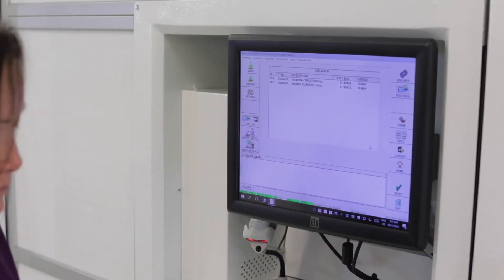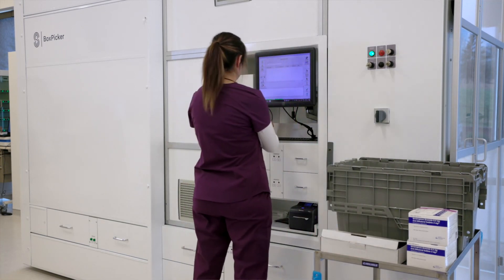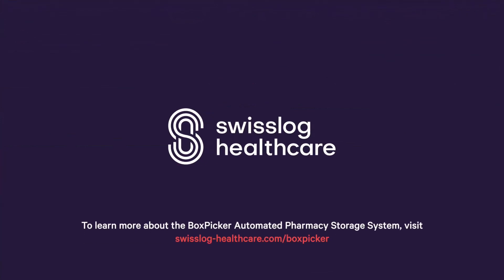Together, these capabilities make loading medications into BoxPicker a safe, flexible, and highly efficient process. To learn more about the BoxPicker automated pharmacy storage system, visit SwissLog-Healthcare.com/BoxPicker.